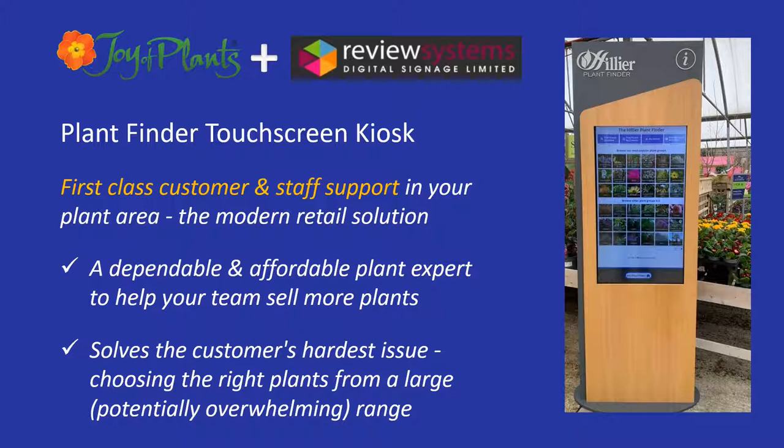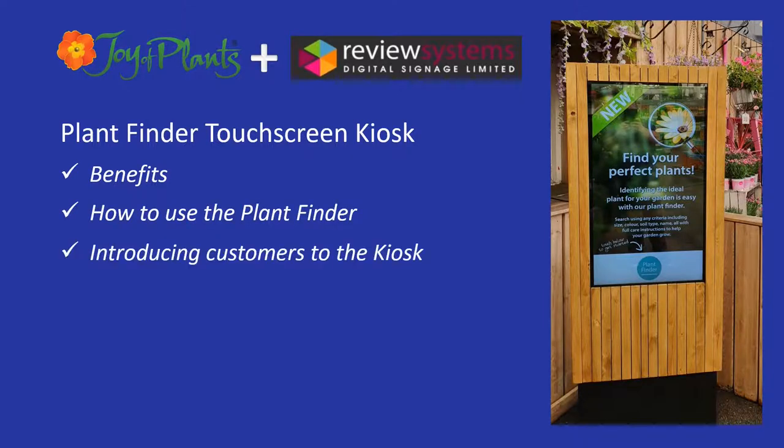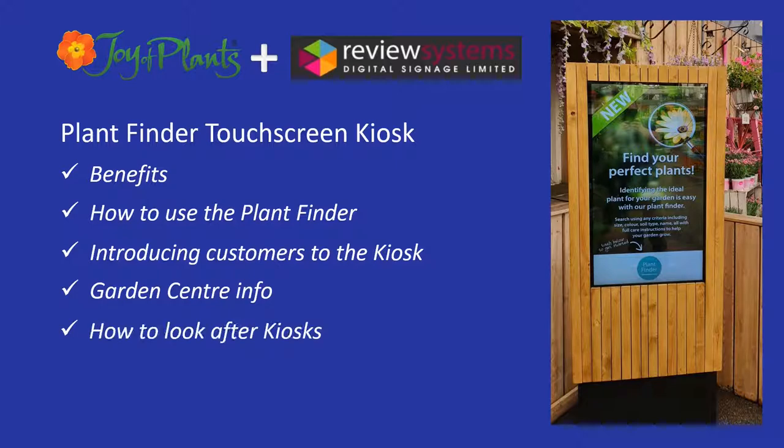The Plant Finder includes more than 14,900 UK plants from our industry-leading library. In this video, we'll cover the benefits of the Plant Finder Touchscreen Kiosk, how to use the Plant Finder, introducing customers to the kiosk, garden centre info that can be displayed when the Plant Finder is not in use, how to look after kiosks, and contact details in case you need support.